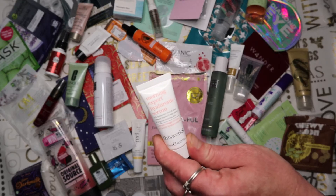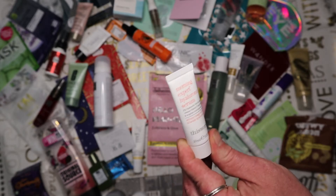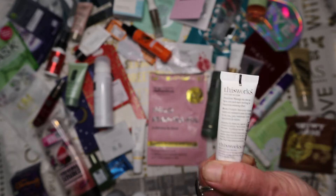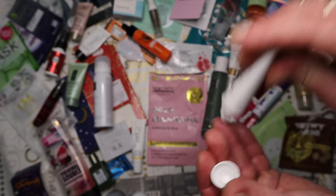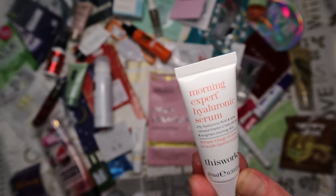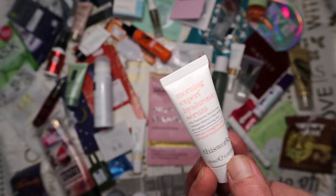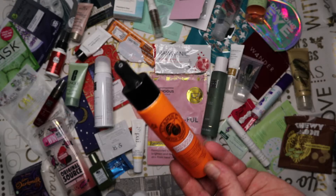Next, possibly from a Birchbox, is the This Works Morning Expert Hyaluronic Serum. It had a very thin, quite fluid consistency - unusual for a serum. This little 10ml only lasted me a week because the product was quite thin. It also didn't seal well when you screwed the lid on and leaked quite a bit. It was a nice serum that absorbed quickly, but I think there are better ones out there.